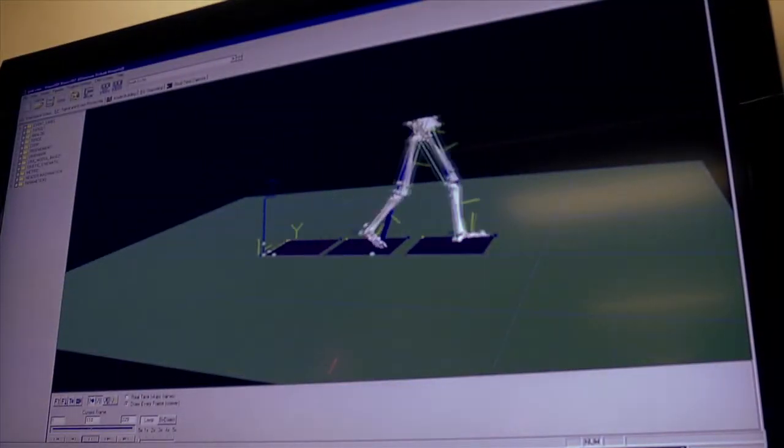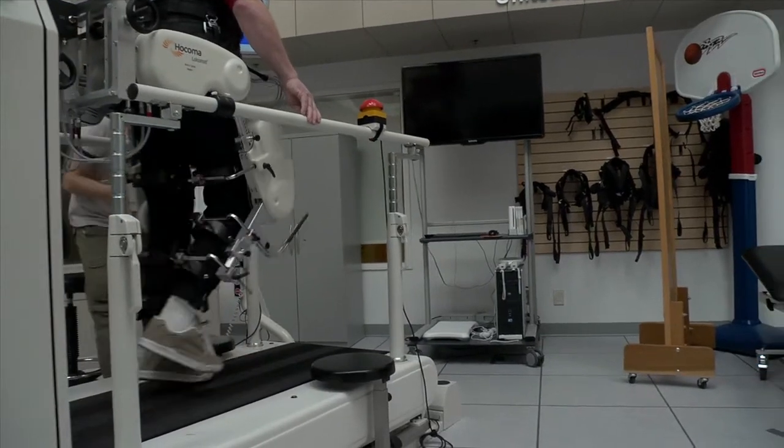And that's exactly what our clinicians are looking for — practical technology applications to help their patients. For most people, technology makes things easier. However, for those with a disability, technology makes things possible.